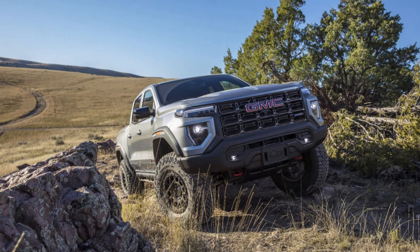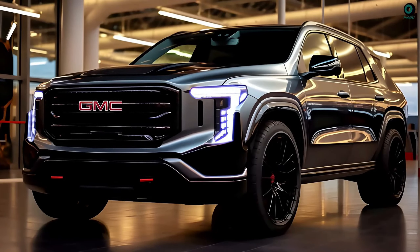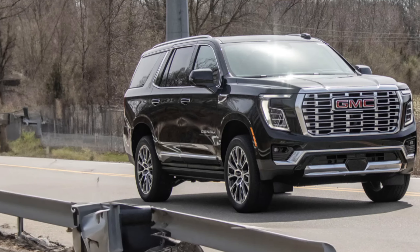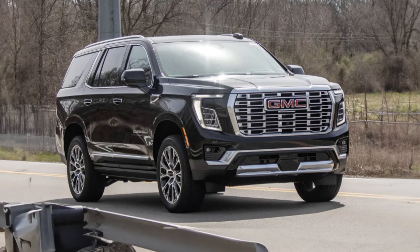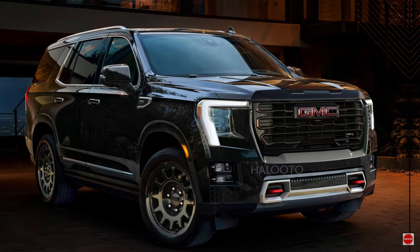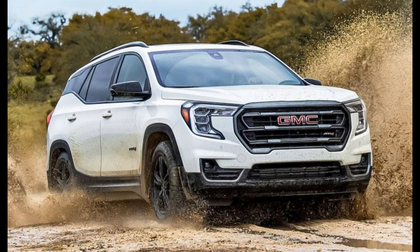Tech upgrade — staying ahead of the curve. GMC is known for its advanced technology features, and the 2025 Terrain Denali won't disappoint. The infotainment system will likely receive a software upgrade offering improved connectivity and user experience. There's a chance the Denali might even get the innovative Super Cruise system, enabling hands-free driving assistance on compatible highways. Standard driver assistance features like automatic emergency braking and lane departure warning are a given.